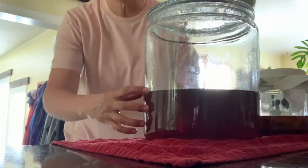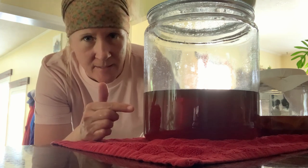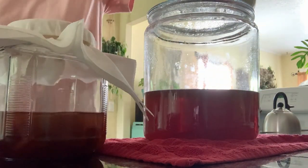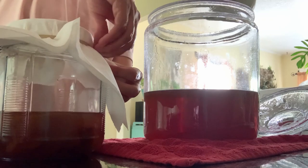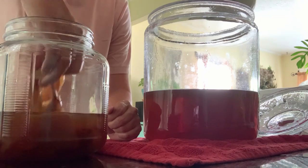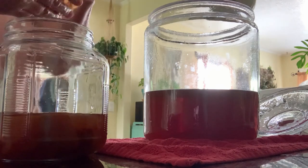I went to the store yesterday and bought this big two-gallon jar. The recipe I have says a one-gallon jar, but I wondered — can you make this in bigger batches? Let me know if you've made it before. Here are the little scobies — I covered them with paper towel and rubber bands. The girl who sold them made hers with green tea and hibiscus tea. What a weird little thing — kind of gross, to be honest.